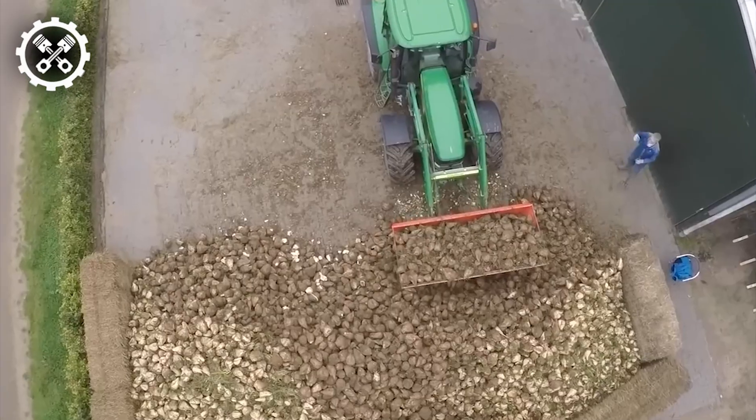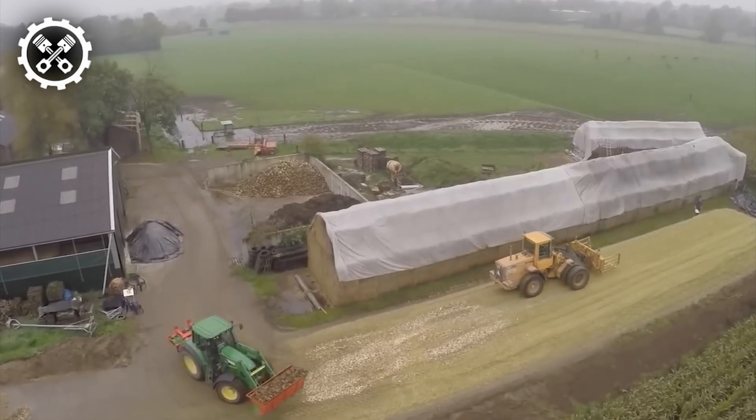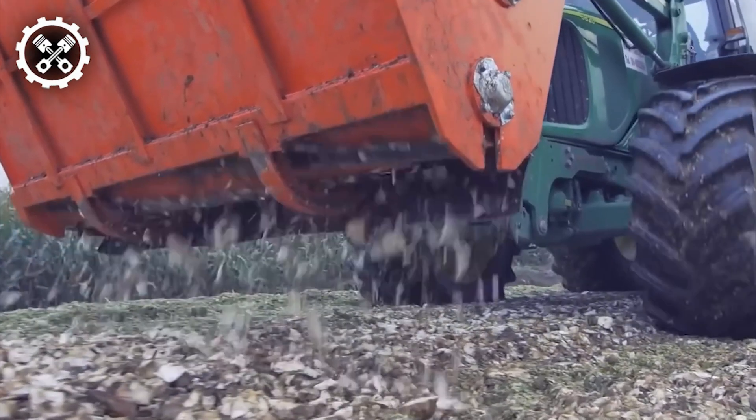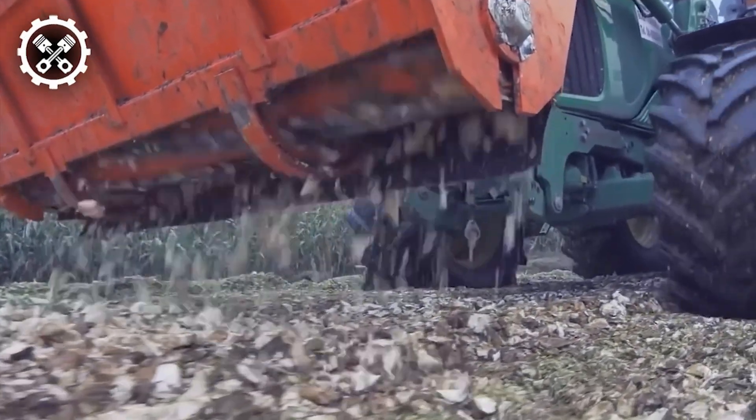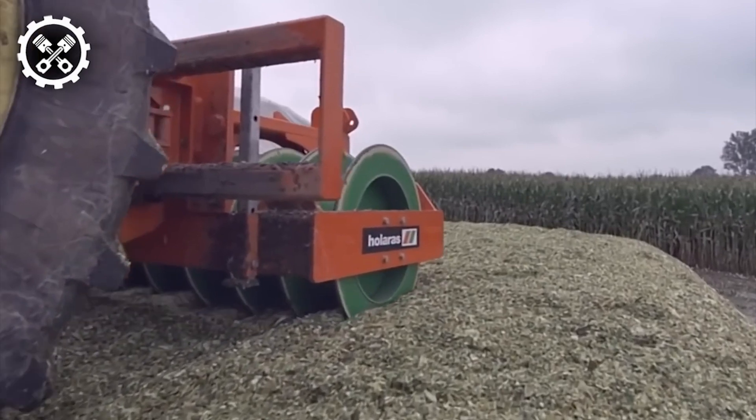Notably, the cutting process preserves the maximum possible structure of the beets while consuming minimal power. These robust and durable beet cutters are adaptable for three-point hitching to various machinery, including tractors, wheel loaders, or front loaders.